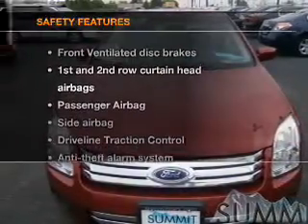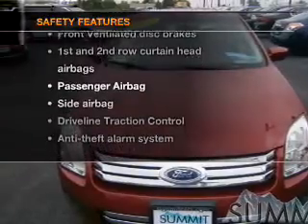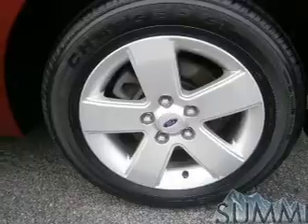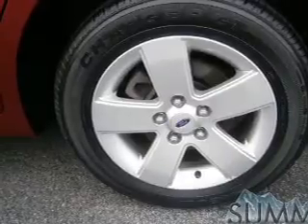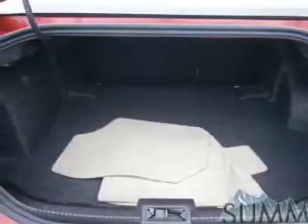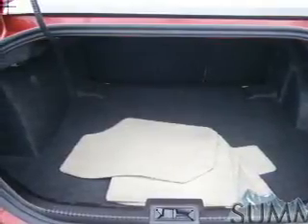If safety is a high priority, rest assured knowing these top safety components are included: front ventilated disc brakes, curtain head airbags, passenger airbag, side airbag, traction control, and independent suspension. Let us put you in the driver's seat today — call or click to contact us.